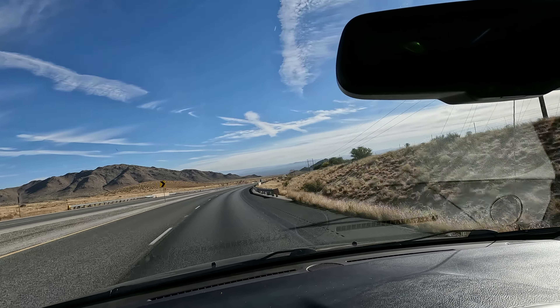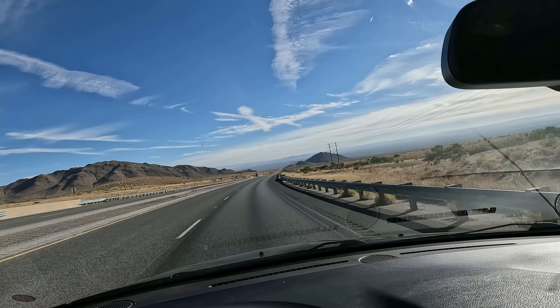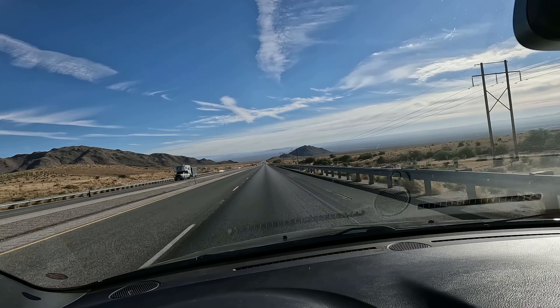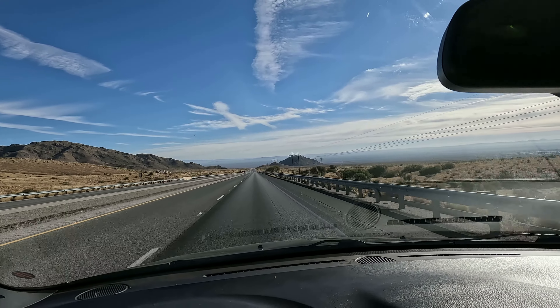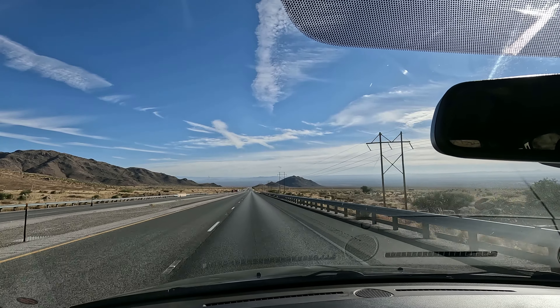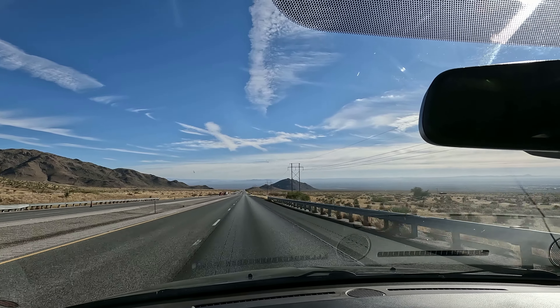Holloman is the air force base, and Fort Bliss is down there in El Paso. The White Sands Stallion Range is on the range itself. A lot of military action here.